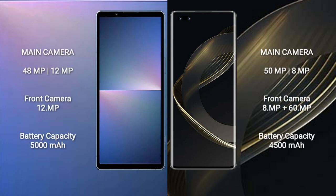The Sony Xperia 5 Mark 5 features a rear dual-camera setup with 48MP plus 12MP sensors, and a front camera of 12MP.